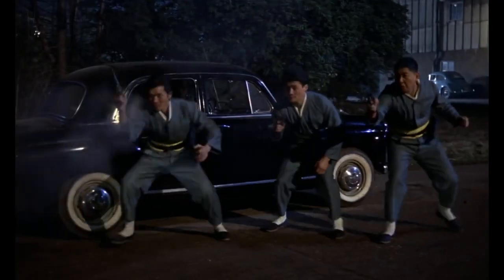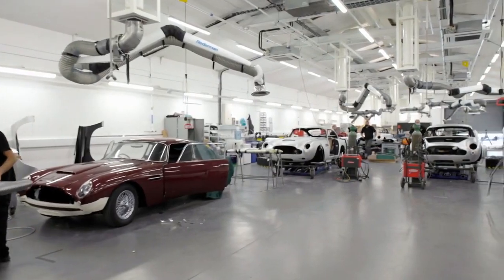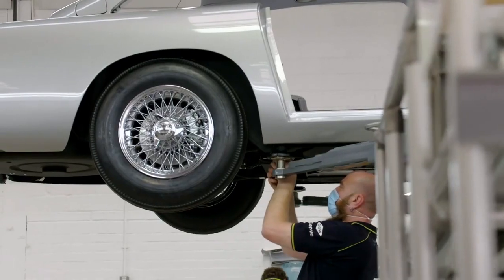Since it made its first appearance in Goldfinger in 1964, the legendary DB5 has featured in eight Bond films. Now Aston Martin is making 25 perfect replicas. Paul, what are we looking at here?